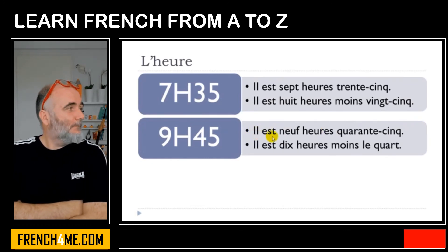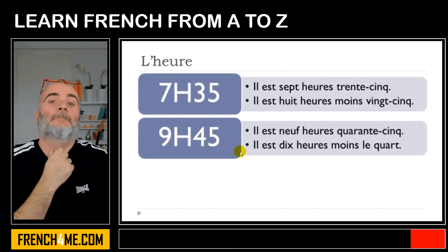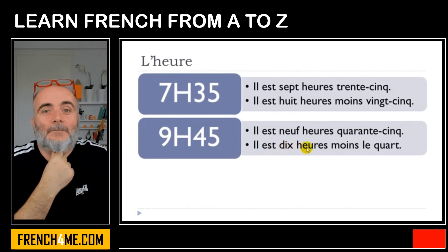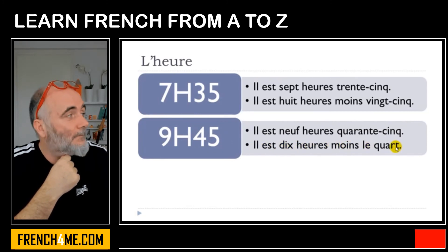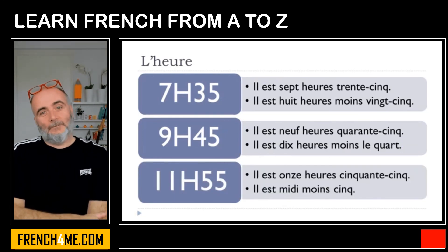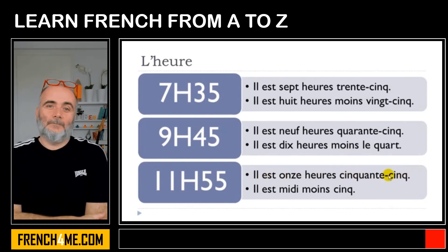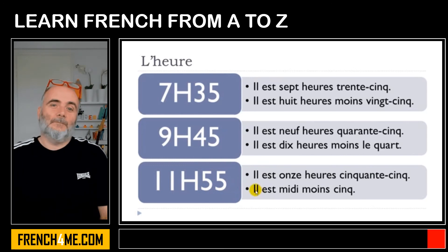Il est neuf heures quarante-cinq — quarante-cinq meaning forty-five. Or the other option: il est dix heures moins le quart — moins le quart meaning quarter to. Il est dix heures moins le quart. And similarly: il est onze heures cinquante, or il est midi moins le quart — il est midi moins le quart.